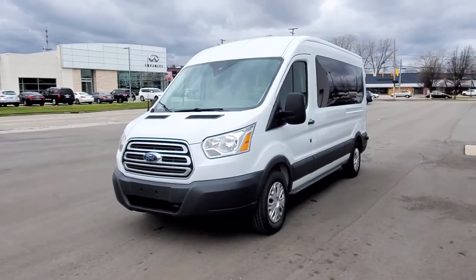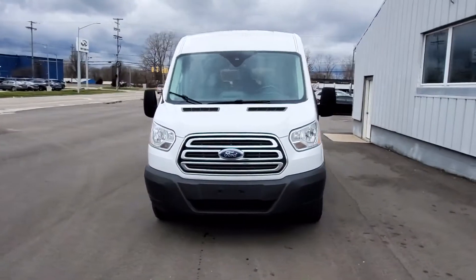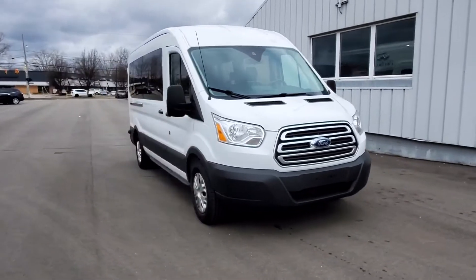2015 Ford Transit Wagon. This van carries passengers comfortably and safely.